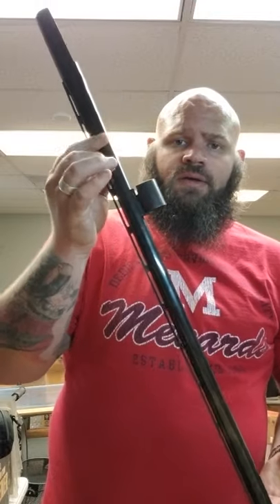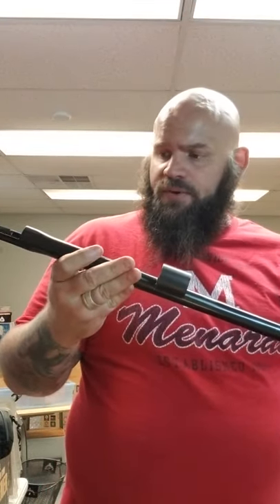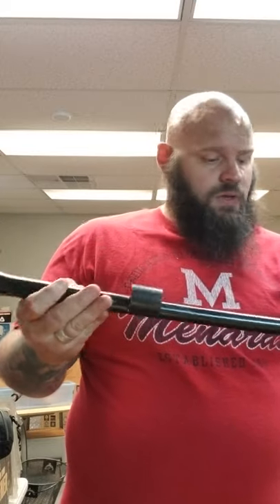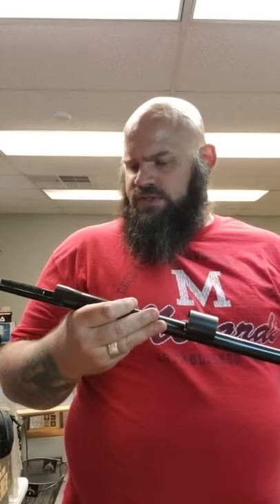And then I got this — it's a 12 gauge barrel. I believe it's a Remington barrel. This is probably worth a hundred. It's in pretty good shape. Got the ventilated rib. I'm assuming this is a 28 inch — might be a 24 inch barrel. Probably worth a hundred to 150. They vary a lot.